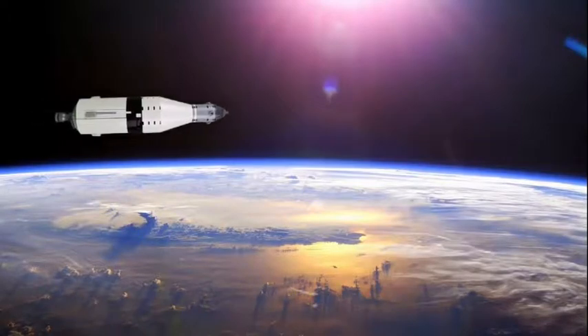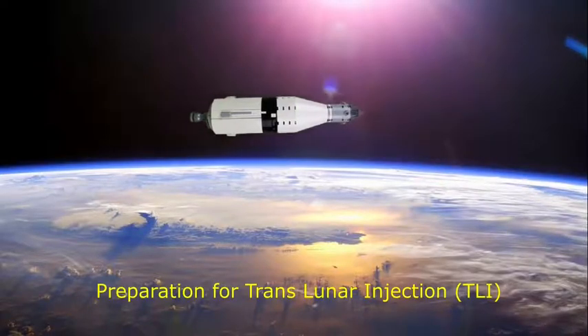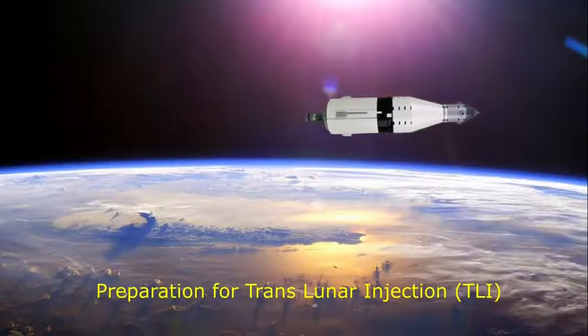Apollo 11, this is Houston. We just got telemetry back on your booster and it's looking good. And it looks good here too. Houston, roger, out.